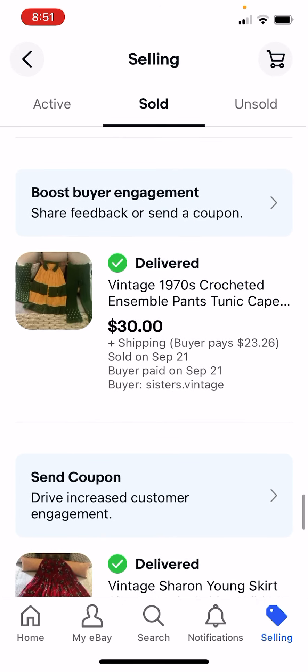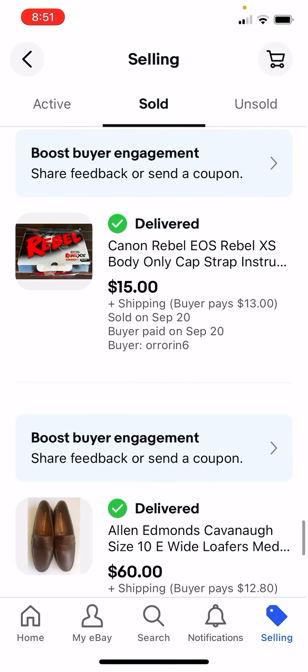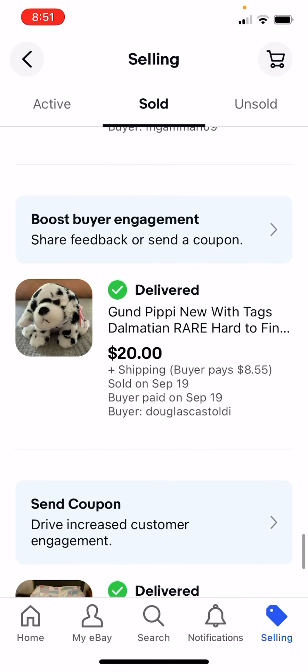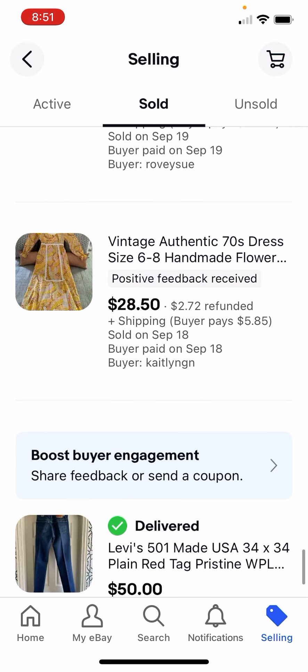I paid $1 for this old crochet outfit, got $30. This $4 skirt at an estate sale, got $35. They returned this raincoat - $5 for that, I got $15. I paid $3 for these Allen Edmonds shoes, got $60. Paid $3 for this stuffed animal, got $20. Old quilt, paid $3, got $22.50.